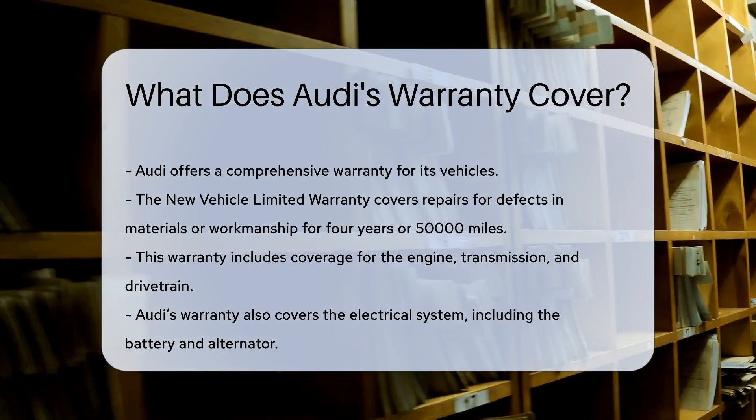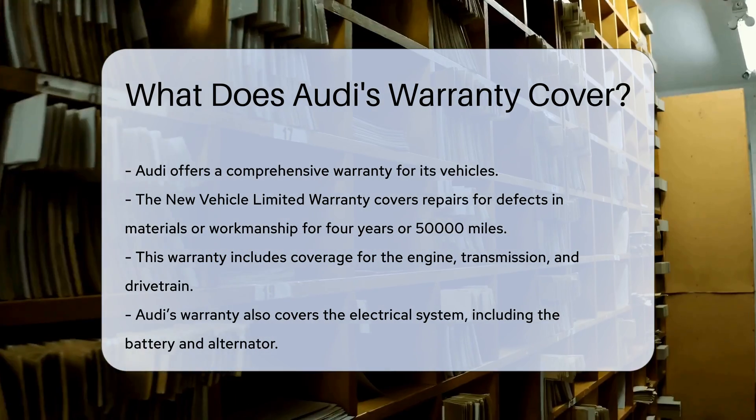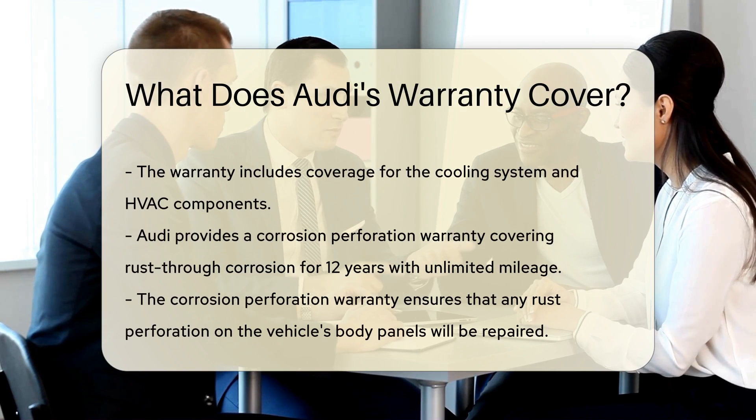Audi's warranty also covers the electrical system, including the battery and alternator. Additionally, the warranty includes coverage for the cooling system and HVAC components.